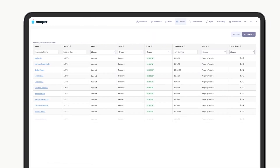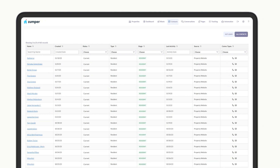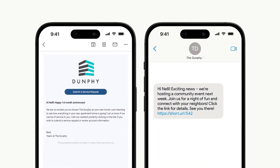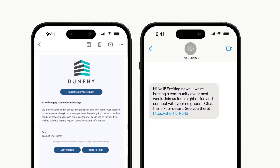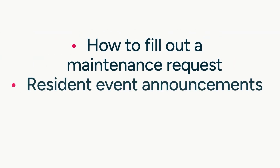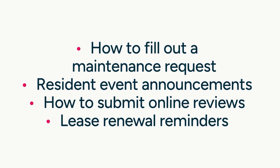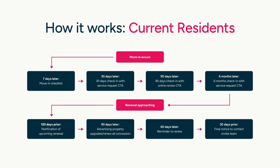And that's not all! Lead Nurture also caters to your existing residents. The system seamlessly integrates with your property management software to identify current residents. Once detected, Lead Nurture adds them to a separate messaging flow, which automatically sends timely messages fostering a sense of community, shares important updates and resources — messages like how to fill out a maintenance request, resident event announcements, how to submit online reviews, and lease renewal reminders. This proactive approach ensures resident satisfaction and boosts retention rates.